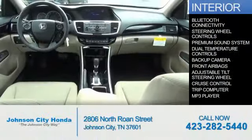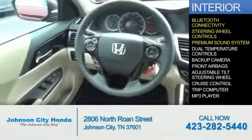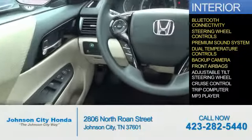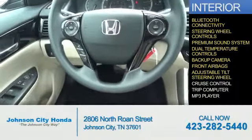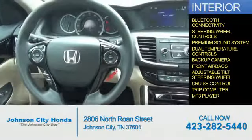Inside you'll find Bluetooth connectivity, steering wheel controls, a premium sound system, dual temperature controls, a backup camera, front airbags, an adjustable tilt steering wheel, cruise control, a trip computer, and an MP3 player.